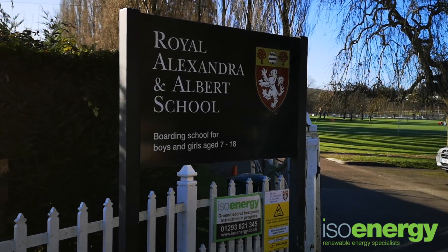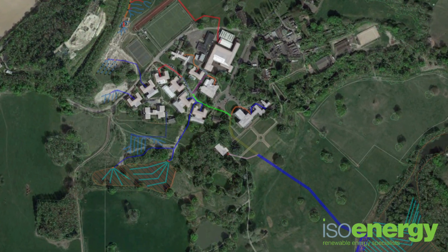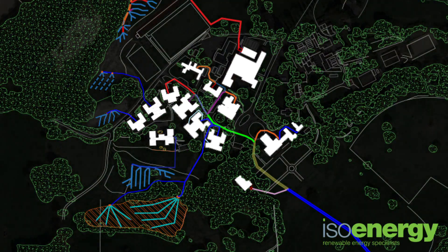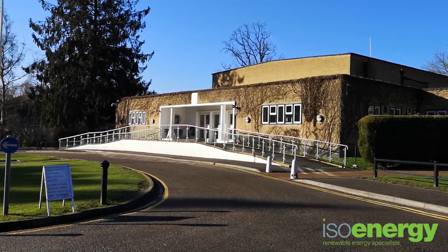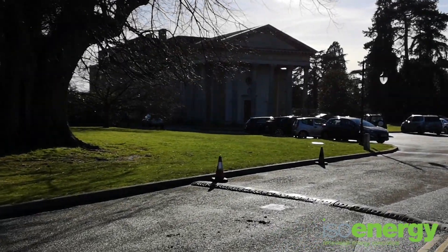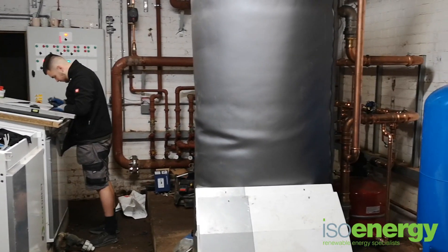For the past 12 months, ISOenergy has been working to convert 18 buildings at the Royal Alexandra and Albert School from oil to renewable heat pump systems. The boarding school near Reigate was using around three quarters of a million litres of oil each year to provide heating and hot water. Having been selected as the official installer of the new heat pump systems,